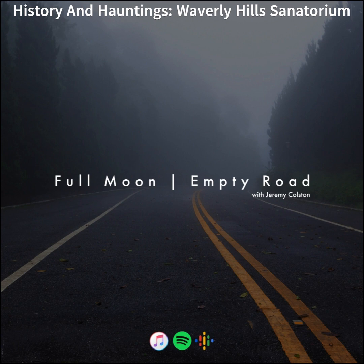The closing of Waverly Hills didn't last long. In 1962, the hospital was reopened and named Woodhaven Geriatric Center — sounds like something out of a novel or a TV series, and Waverly Hills was itself named after a book. As the name suggests, Woodhaven was primarily used for treating patients with various stages of dementia, poor mobility, and severe mental disabilities.